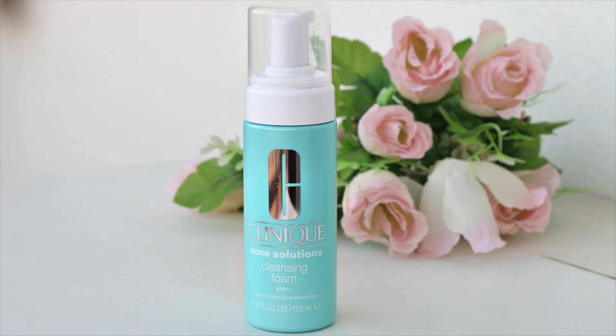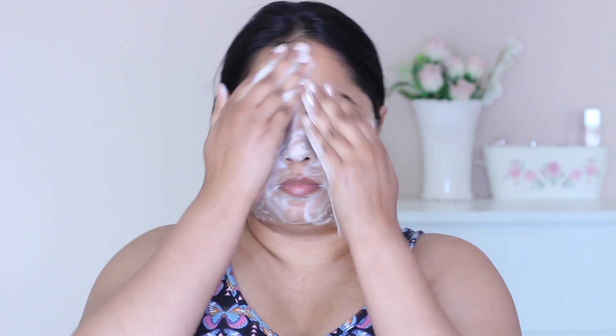I use this twice a day and I start off with the acne clearing solution foam. I just need a pump and massage this into my skin, even the areas that I'm breaking out. I like to wash for about 30 seconds and wash it off with clean water. The foam helps clear and prevent acne by gently removing dirt, mild makeup, and excess oil while fighting acne breakouts, leaving the skin soft and smooth.